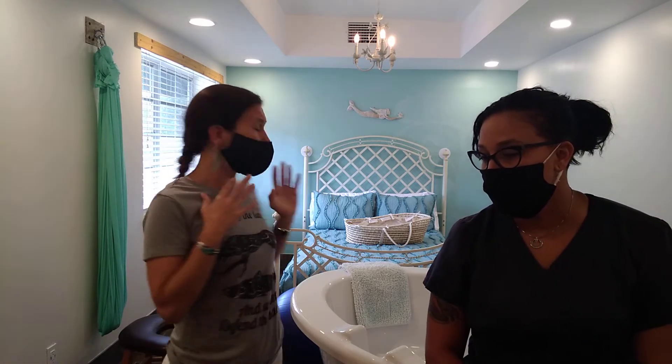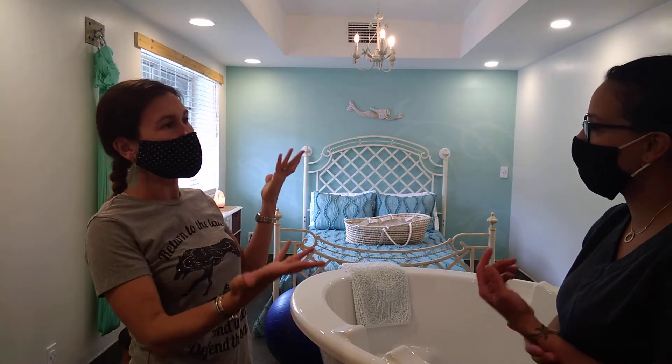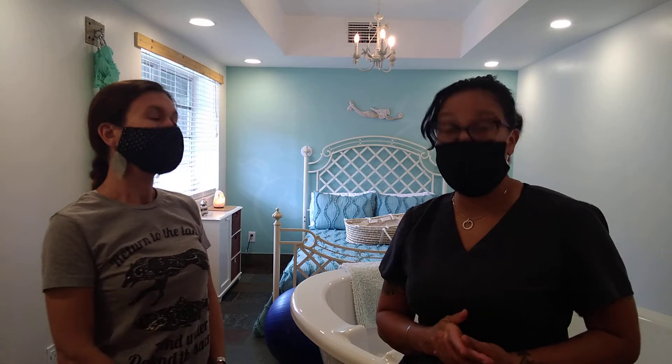We are going to go over some of the tools here and even demonstrate. Everyone is always dead set on the tub. I personally loved the tub when I was in labor. The only problem with the tub is that it's not always good in early stages where it might slow things down, but it is great when things are moving and it's going to help take the edge off.